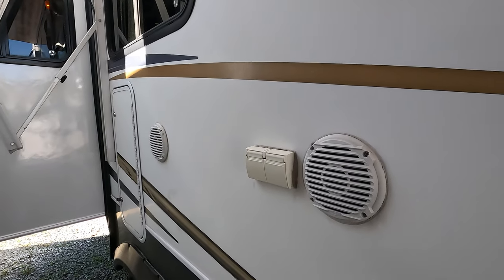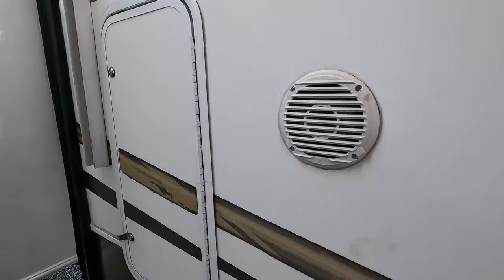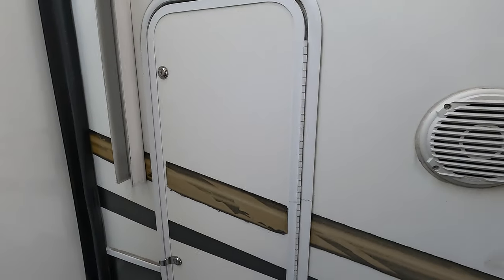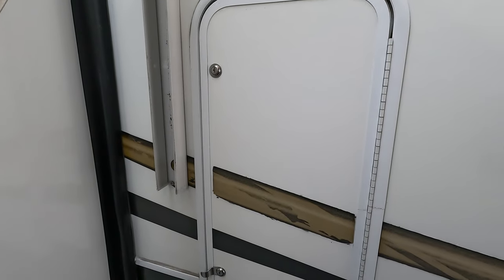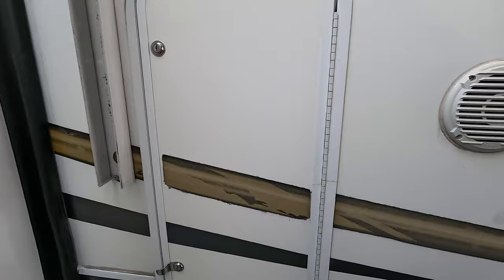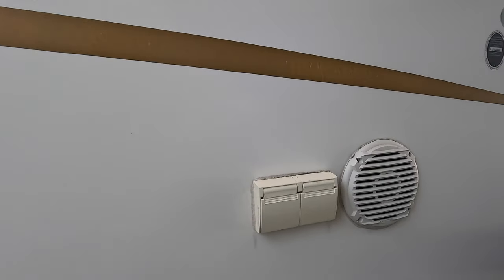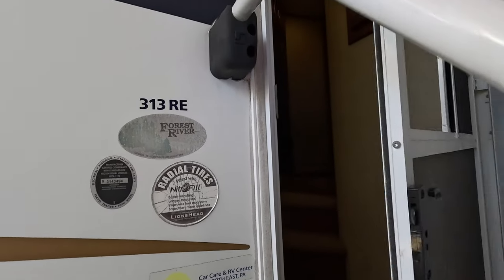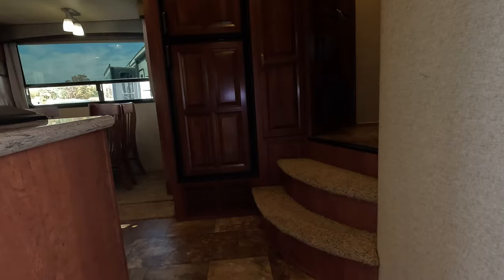There are outside weatherproof speakers. This locked bay right here is where you've got a trash can from your kitchen area — you open it up from the outside to get your trash can out. That's the 313 RE, 10,068 pounds. Let's look inside.